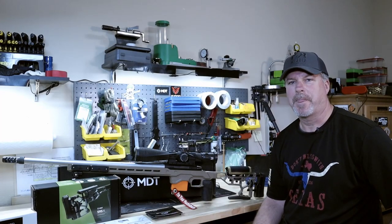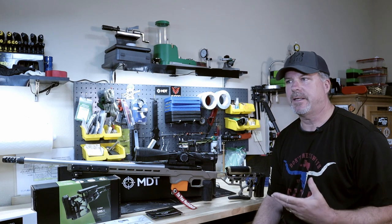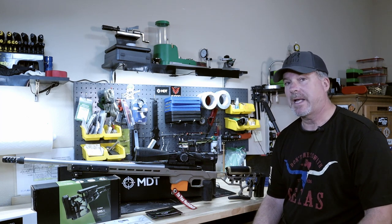Hey everyone, it's the 4GunGuy. When I receive a product that's just way above my expectations, I just want to give it a shout out. And that's what happened today.